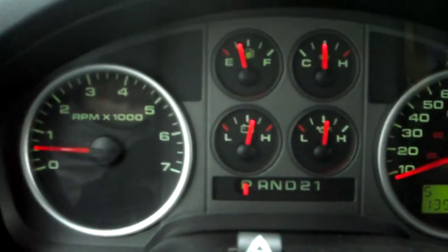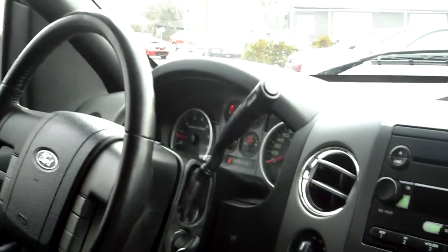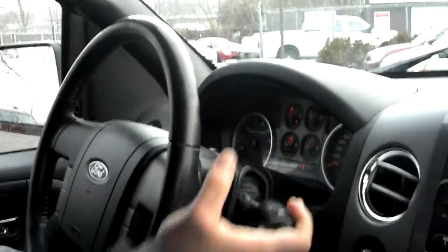No warning lights are on. Vehicle idle is right where it's supposed to be — no misfire, no hesitation. This truck also had all new spark plugs, which are notorious with the 5.4. All the power windows work, and the transmission goes from gear to gear without any kind of delay.